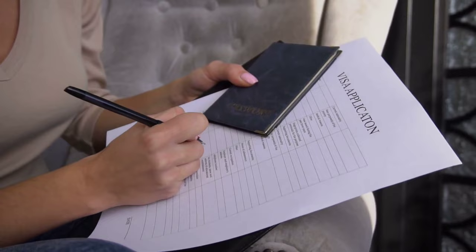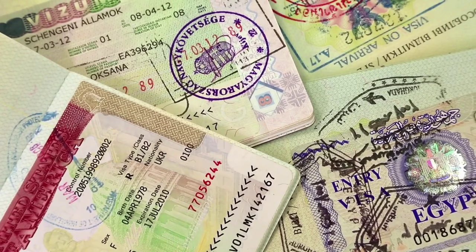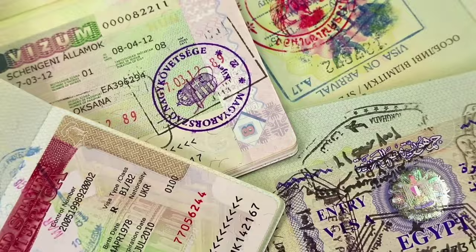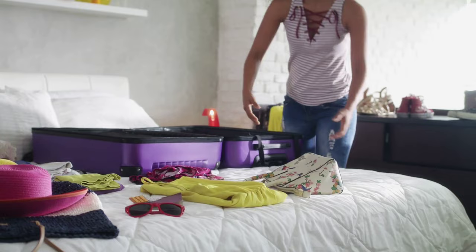Next, make sure you have all necessary travel documents. This includes your passport, visa if required, and any other travel documents. Double check that your passport is valid and not expired, and that you have the necessary visas for your destination. It's always a good idea to make copies of these documents and keep them in a separate place in case of loss or theft.